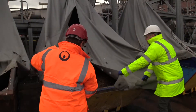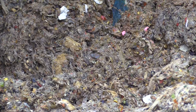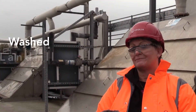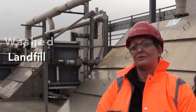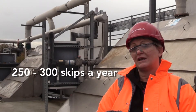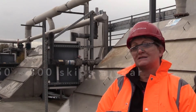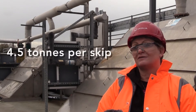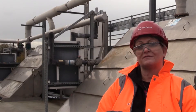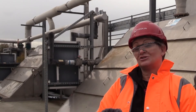Here at the screens we remove all of the things that shouldn't be coming down the sewer. They get washed and put into skips and then taken to landfill. We're taking away between 250 and 300 skips a year to landfill, and that's four and a half tons per skip — so a lot of stuff that's coming down the sewer that shouldn't be.